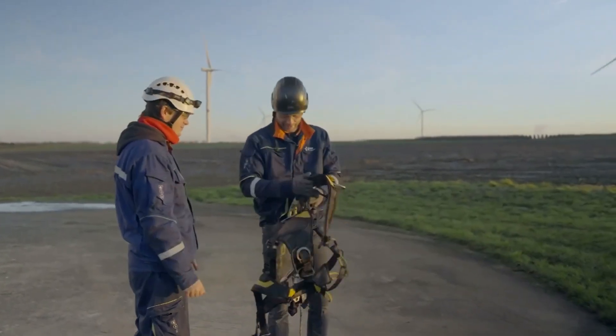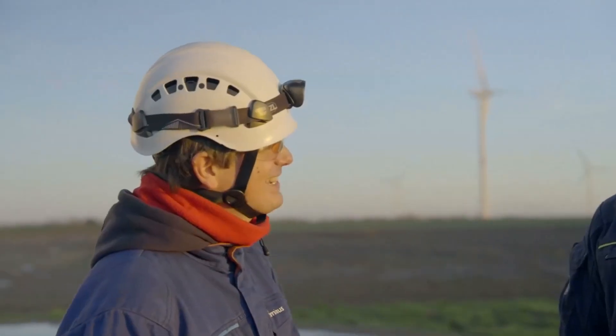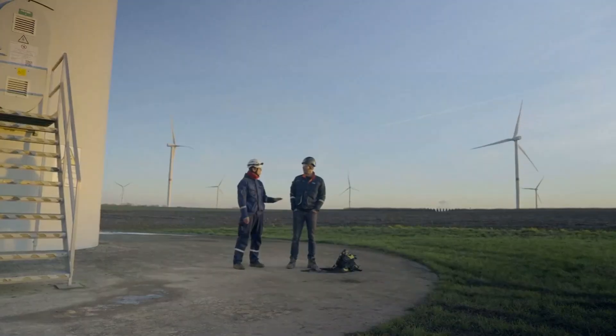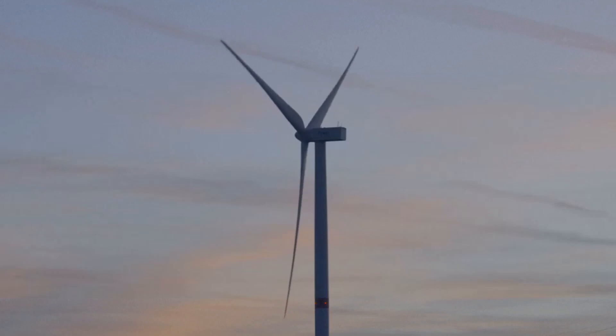But none of this is possible without wind turbine technicians. So the next time you see a wind turbine spinning, remember — it's not just the wind making it work. It's the hard work, skill, and dedication of wind turbine technicians keeping the future bright. Would you ever consider becoming a wind technician?